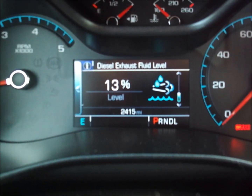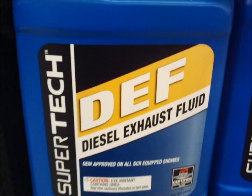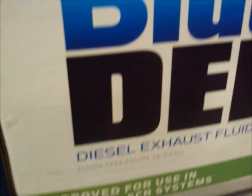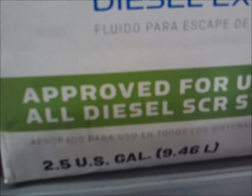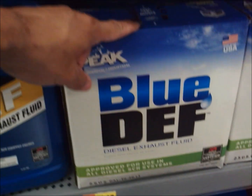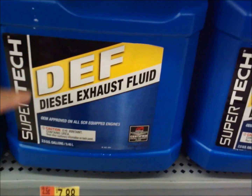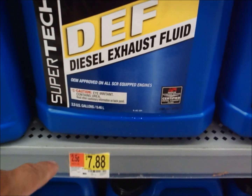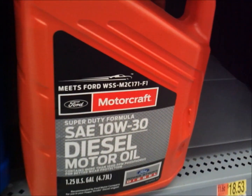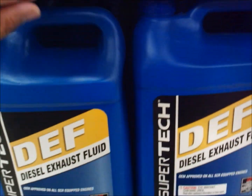This is what DEF fluid looks like — Super Tech, that's the Walmart brand, one gallon for $4.42. Peak is $12 for 2.5 gallons. This truck, the Colorado, holds 5.5 gallons, so two of these would almost fill it up. There's also a bigger Walmart brand — $8 for 2.5 gallons. I'll go ahead and pick this up.